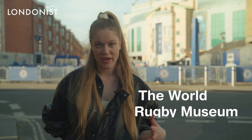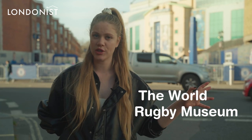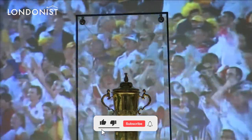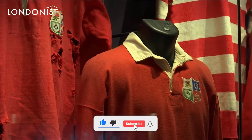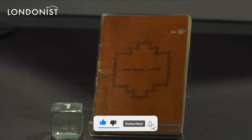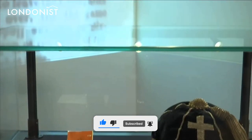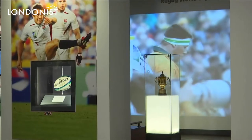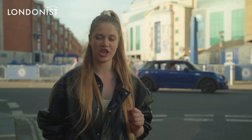The World Rugby Museum at Twickenham. This museum takes you through a journey to see where rugby — the history of rugby — started, not only from the club but from the actual sport. There are so many interactive exhibits that you can even test what kind of rugby player you are. The tour of Twickenham Stadium includes a visit to the England changing room.